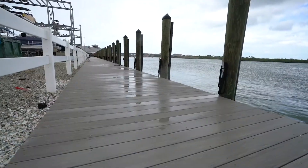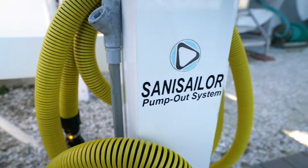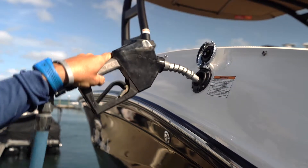We decided to put this brand new Trex decking down. It creates more of a clean, sleek look, anti-tripping, and it's not hot on the customer's feet. On our public fuel dock, conveniently located here, we have the pump-out station where our customers can pump out their boat while they're fueling up, so they can take care of everything they need and get back out on the water.